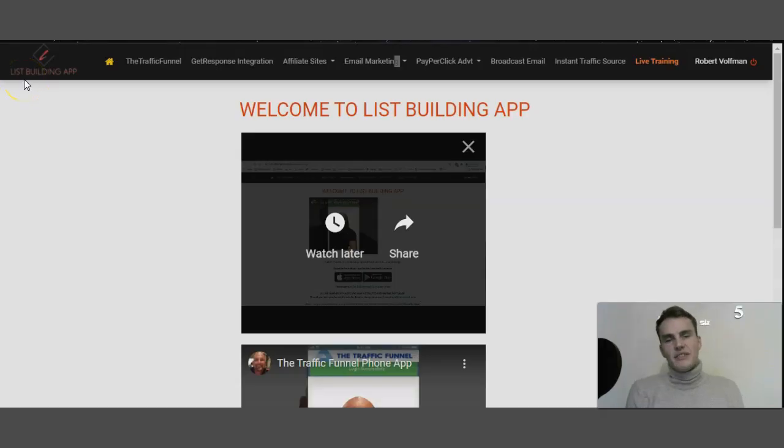I currently have full access to Instant Traffic's members area, which is called the List Building App. Here you can find the traffic funnels, GetResponse integrations, affiliate sites, email marketing, pay-per-click advertisement, broadcast email, instant traffic sources, live training, and everything else that comes with it.